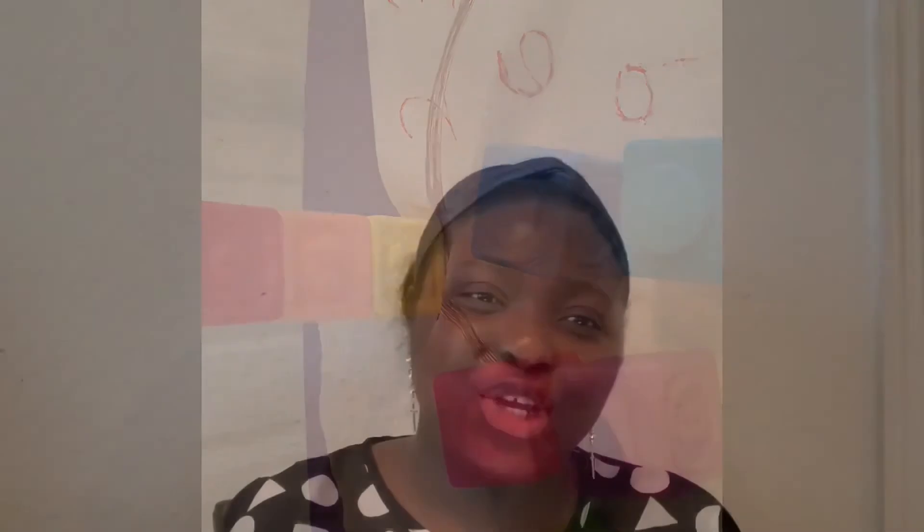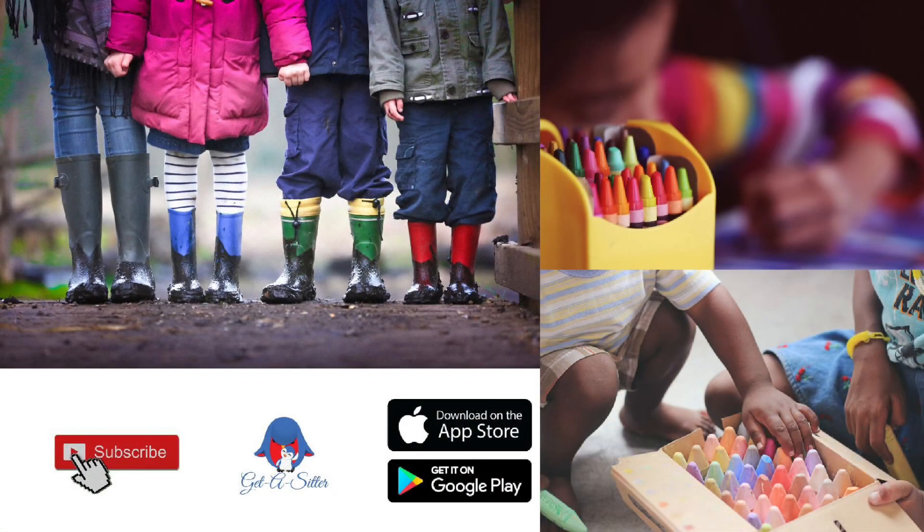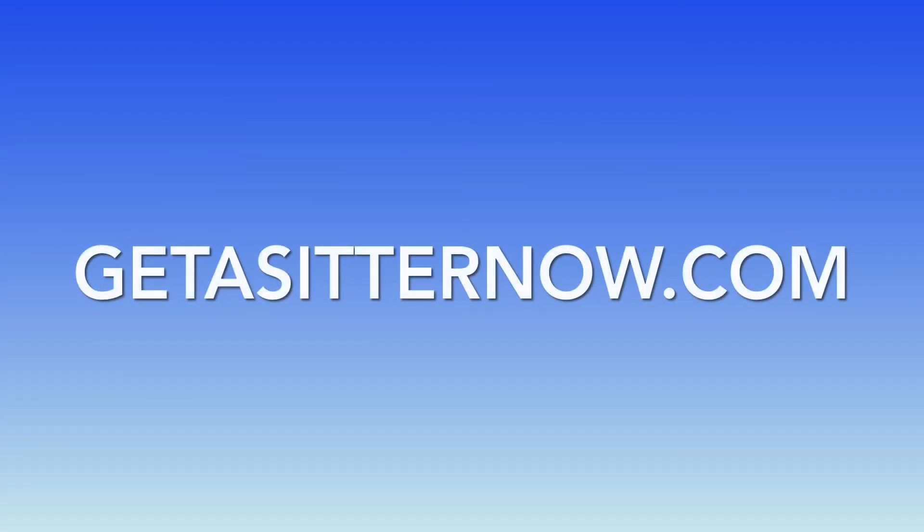Thank you for watching. Parents and guardians, you may download the Get Us Cedar app for more videos and to request a child care provider. The app is available on Apple and Android devices. Visit www.getuscedarnow.com for the desktop version. Bye.